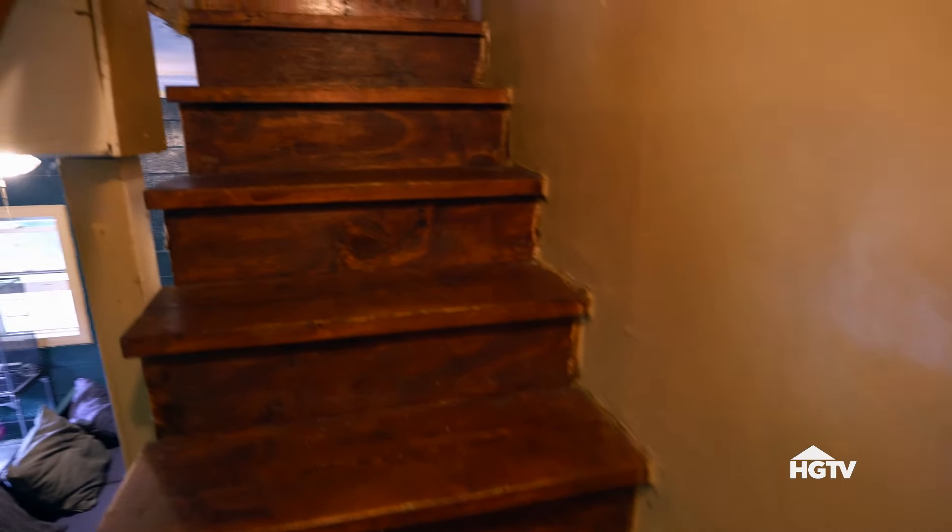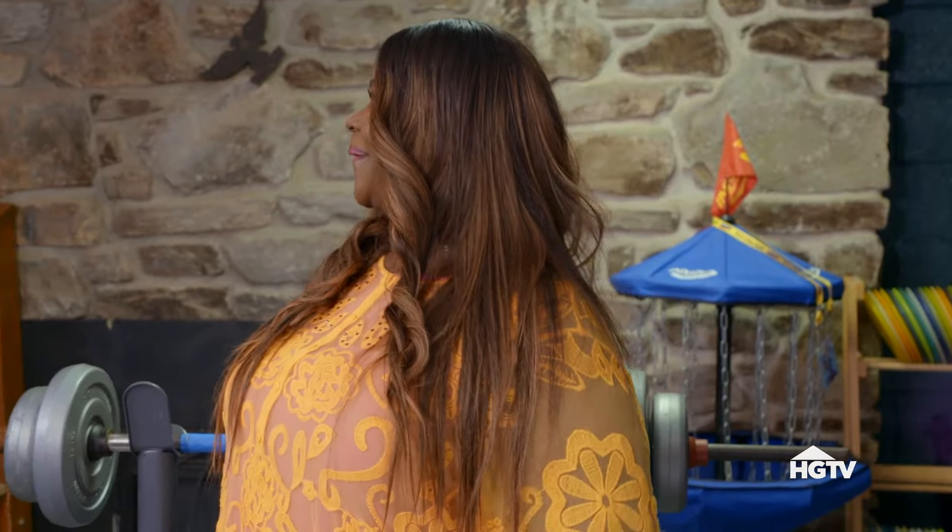How old are the stairs that I have to walk up? 47 years. They're very soft. You're good. They're very, very soft. You say so.